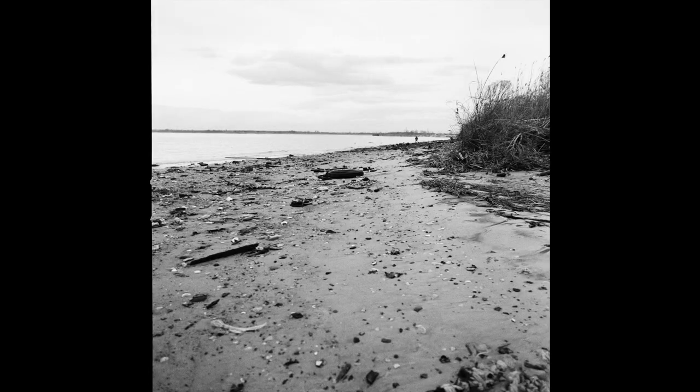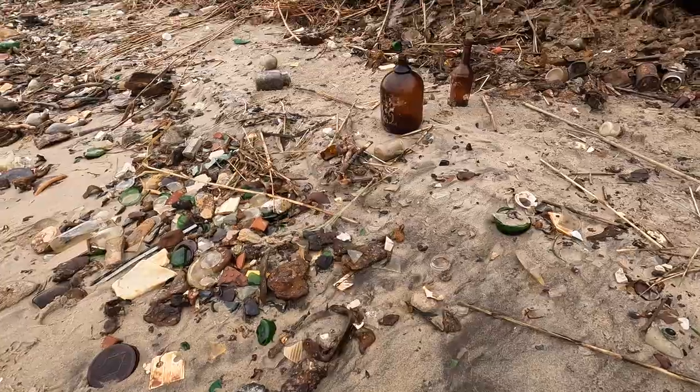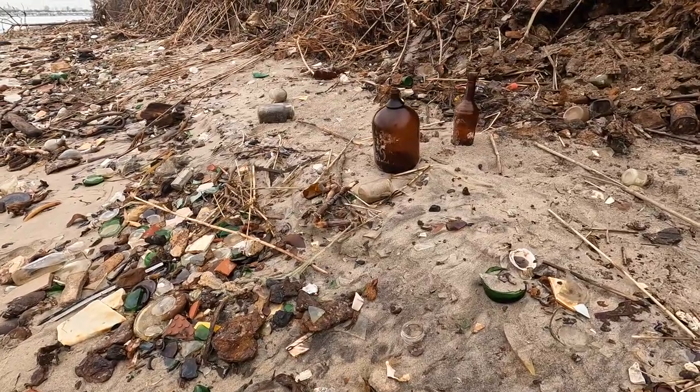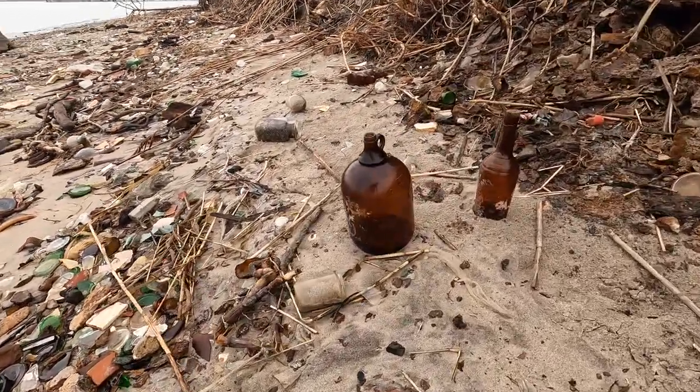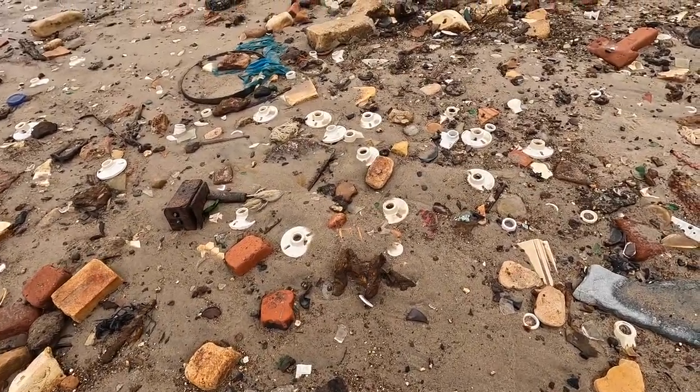In 1950, the city of New York filled in the south end of the park with mounds of garbage from Queens and Brooklyn. This garbage was compacted and covered with two feet of sand. Barren Island was no more, as it was now connected to the mainland.